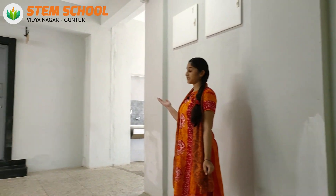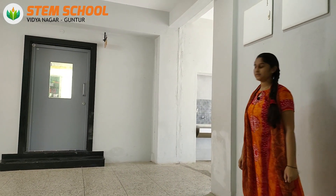You can see we have a computer lab right in front of me. Each class and each lab is air-conditioned with fully furnished infrastructure.